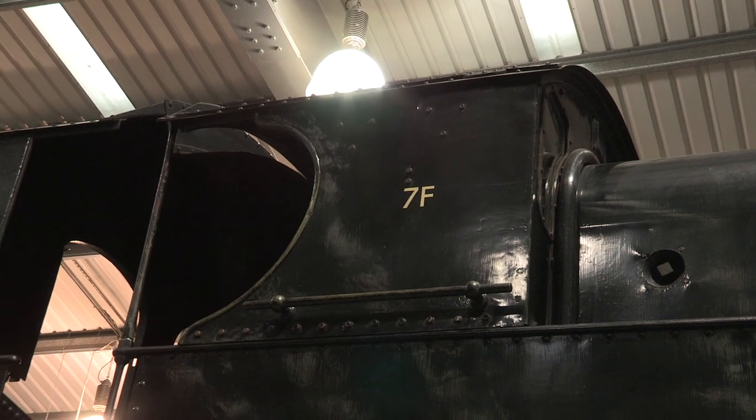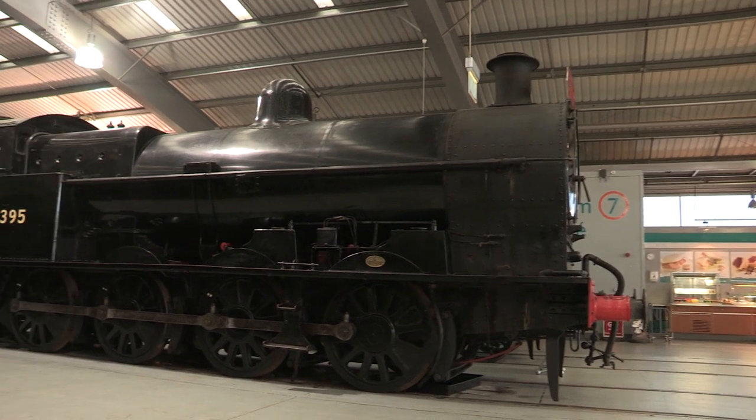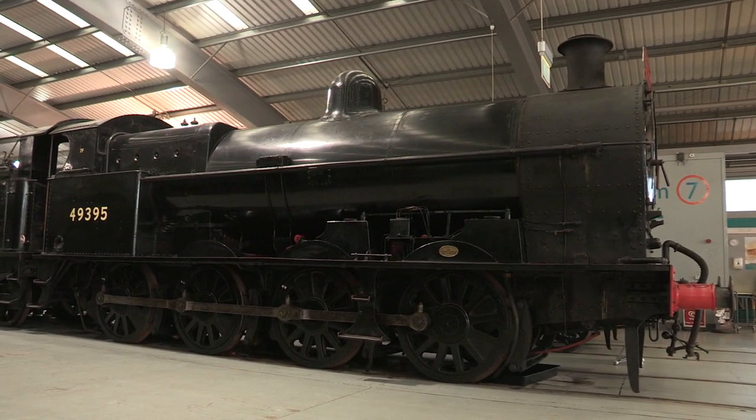She's a pain to some, but number 49395 has remained a welcome sight in the eyes of many, young and old.